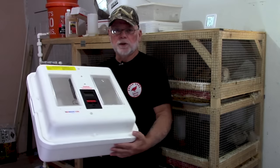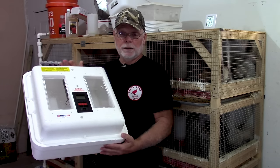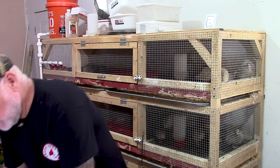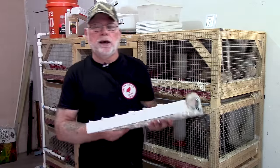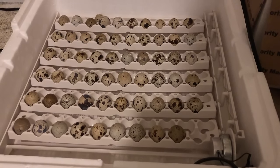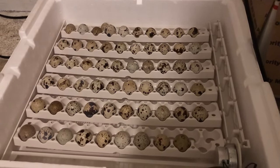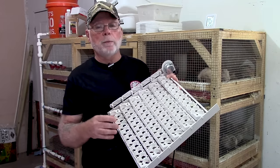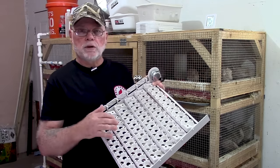One incubator is called the Little Giant — it's a styrofoam incubator available in a forced air or still air version, starting at around fifty-five dollars, and it does a good job of incubating your eggs. Unless you plan on turning by hand, you'll also need an egg turner. These run around fifty dollars. They usually come with chicken egg rails, which you can replace with quail rails for about an extra twenty to twenty-five dollars, giving you more openings to place your eggs.